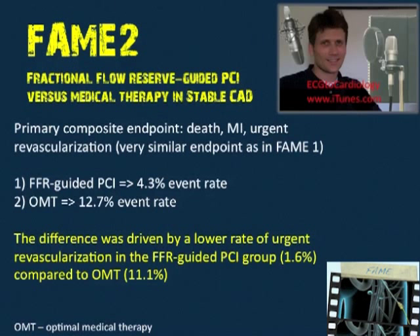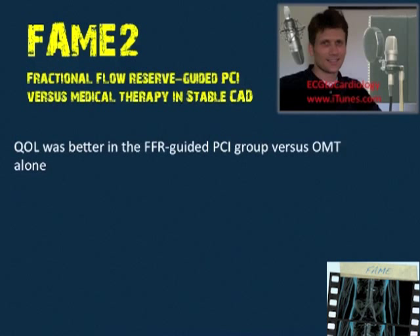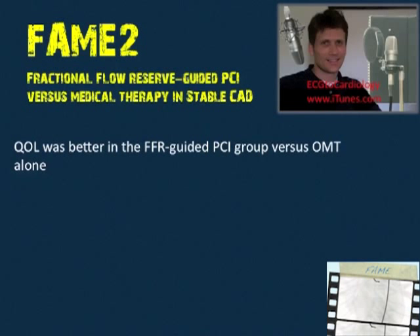Of important interest, most of those in the optimal medical therapy group who underwent urgent revascularization had ACS. Also, quality of life was better in the FFR-guided PCI group versus optimal medical therapy alone — and that's very important, because ultimately what we're trying to do is improve patient outcomes, and patients experience this from a quality of life perspective rather than hard endpoints like death or MI.